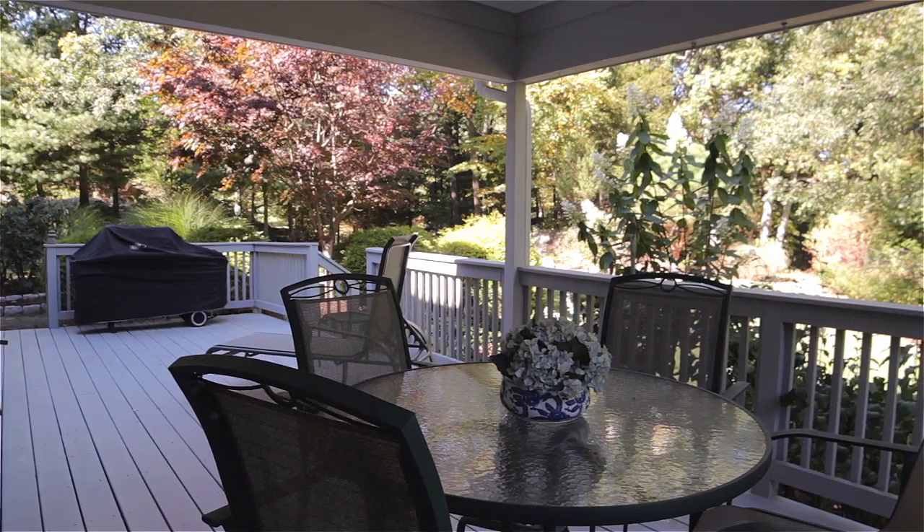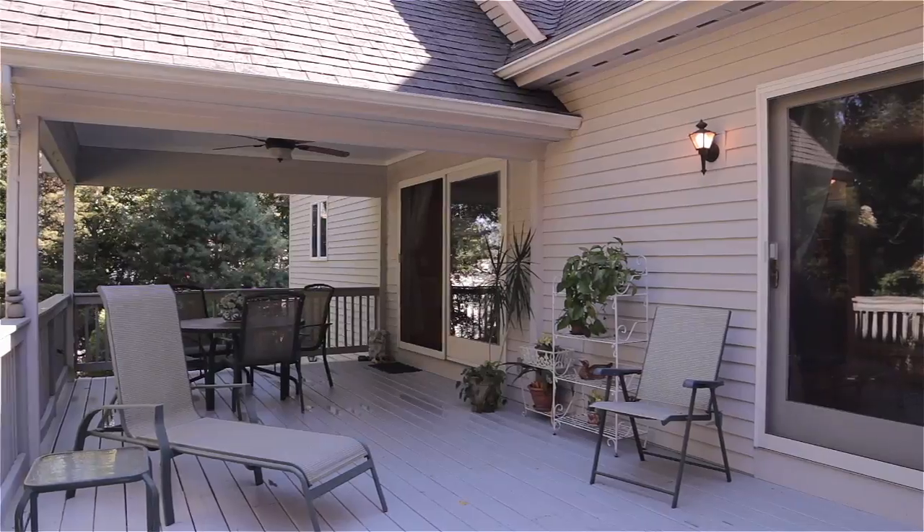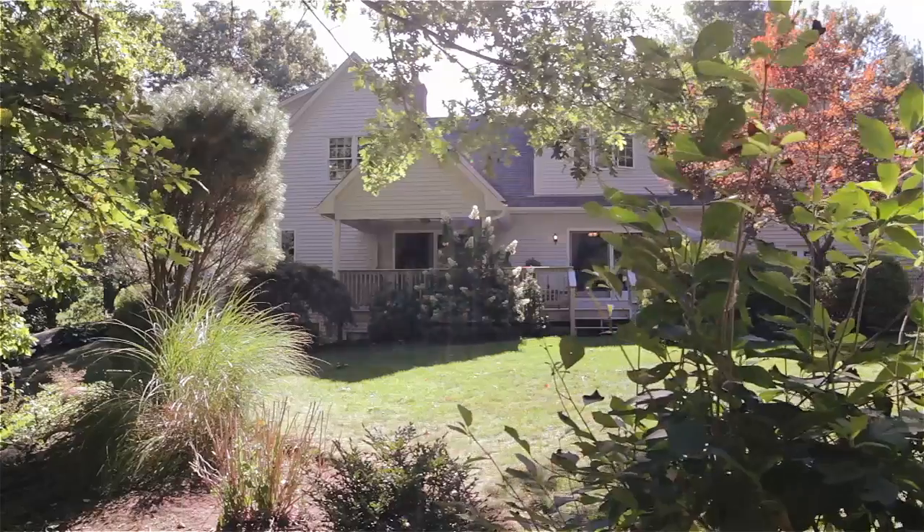Both the dining area and great room walk out to a sprawling deck with a covered entertaining area overlooking the enchanting wooded backyard.